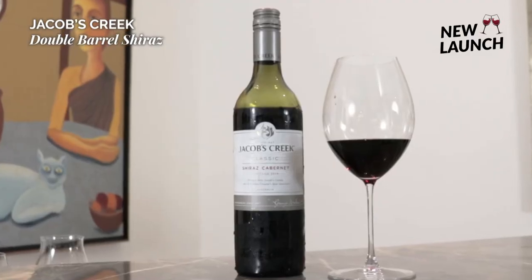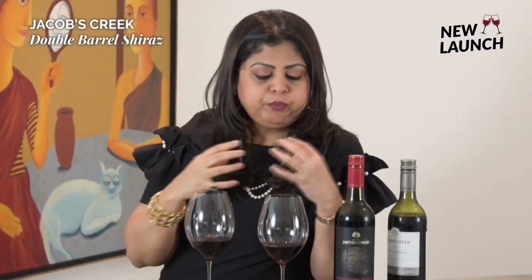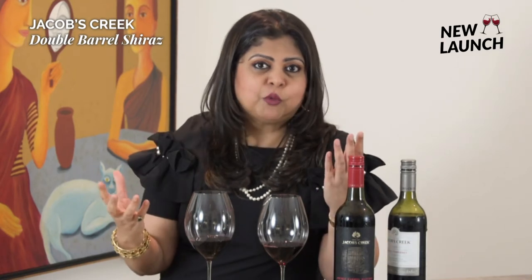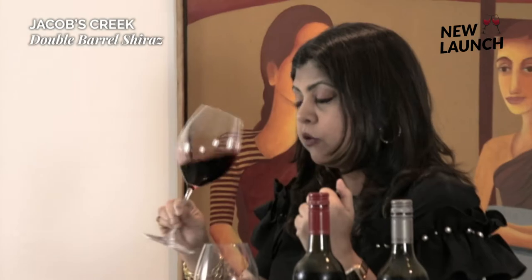The classic Jacob's Creek is a really soft, approachable, medium-bodied style of wine — a no-fuss wine that would be enjoyable on casual occasions, great for everyday drinking. If somebody is new to the world of wines, it would be a great way to introduce them. Let's move on to the Jacob's Creek Double Barrel Shiraz.